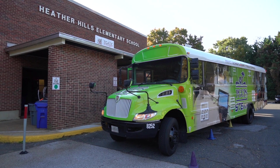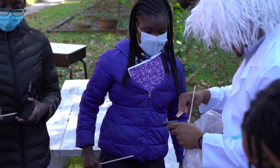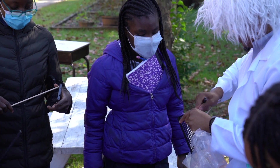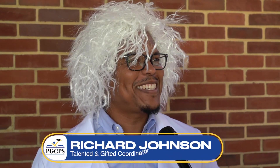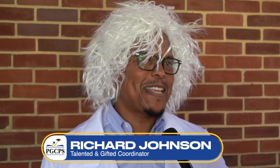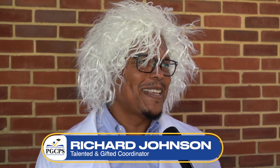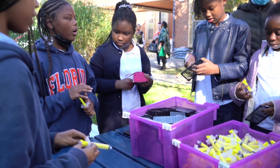The STEAMMobile's debut even brought out that most celebrated of all scientists, Albert Einstein. Beneath that signature messy hair and the lab coat, there was no mistaking a Heather Hills favorite, TAG coordinator Richard Johnson. Do you dress like this all the time? No, actually, but it's something I'm inspired to do more often. The kids were so excited to see me dressed up — it got them ready for today, and I was just so happy to be here.